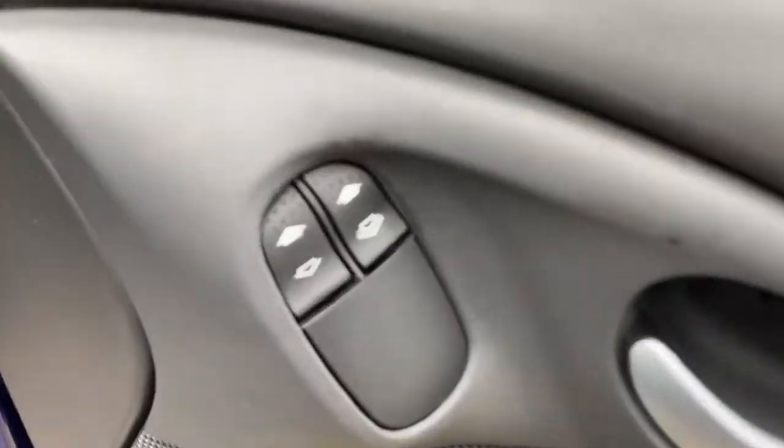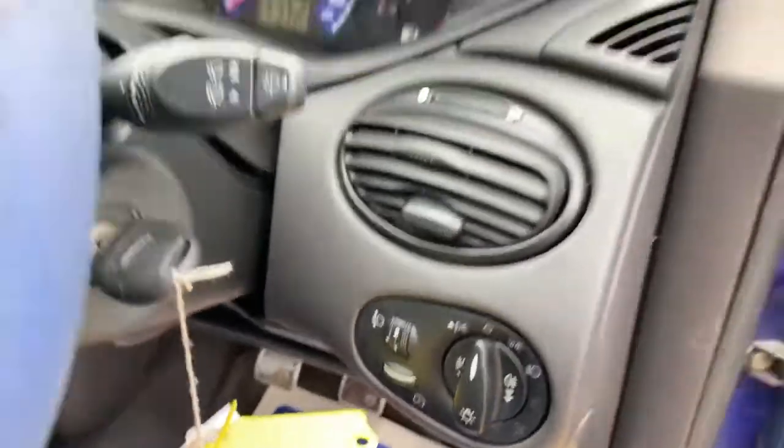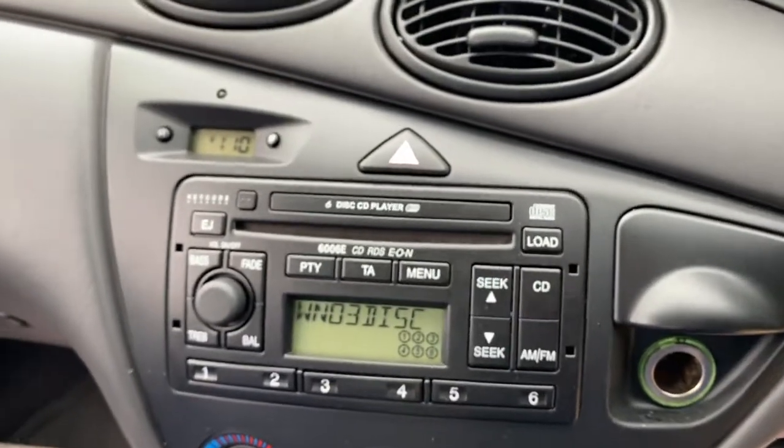As you can see, we've got electric windows here. You've got electric mirrors as well. You've got your headlight settings just across here as well. You've got your boot release button there. And as you can see here, you've got your six air CD player radio here as well.